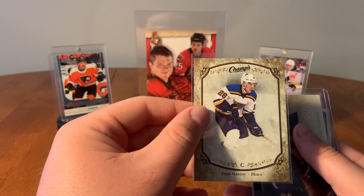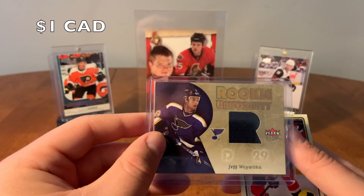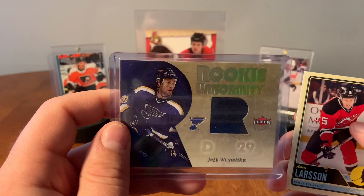Chris Kreider. Champs, Paul Stasny. Rookie Uniformity from Fleer — Jeff Wojwitka. Rookie Uniformity, Rookie Year Jersey of Jeff Wojwitka. And Adam Larson.